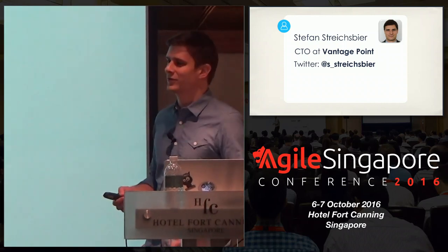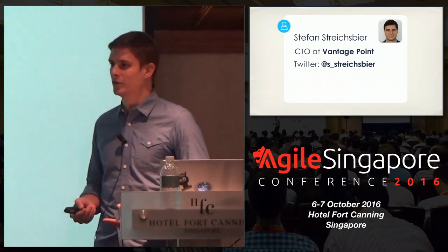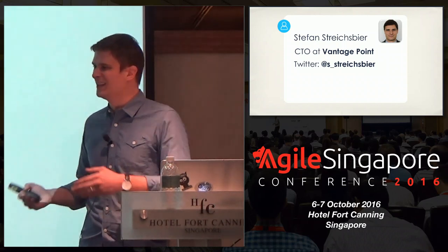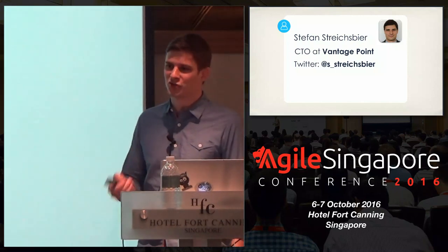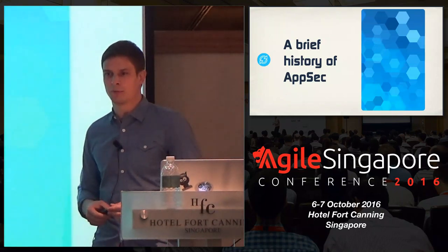All of you know that companies nowadays, more and more development teams, are really switching towards agile and DevOps, which is great. But at the same time, security seems to be lagging behind a bit. The traditional approach that worked really well for waterfall does not work as well in agile and DevOps. For this reason, I want to share my experience of how this can actually be done in development teams that follow agile and DevOps methodologies.